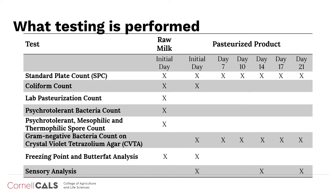Throughout shelf life, products are tested for standard plate count and gram-negative bacteria count on days 7, 10, and 14, as well as days 17 and 21 after processing for a subset of processors. Samples are also tested for sensory analysis, specifically defect judging, on day 14 and 21.